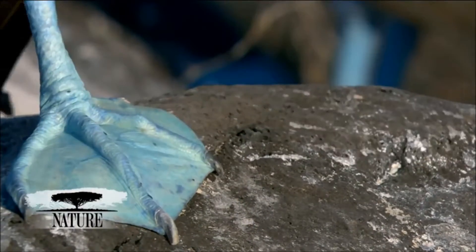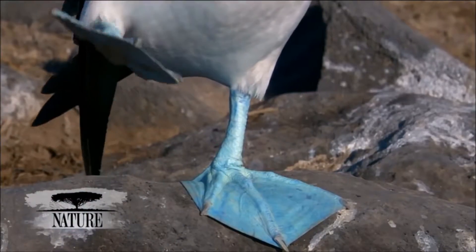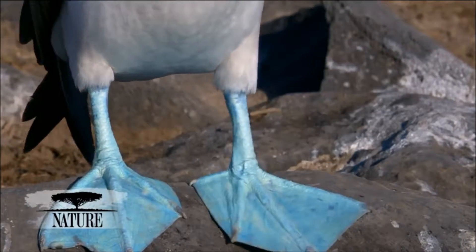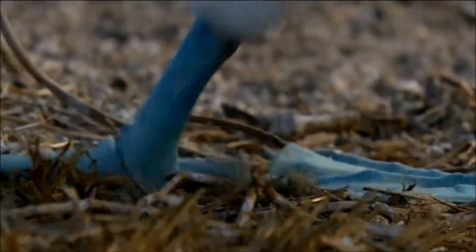Here's how it works. As the bird pulls its foot backwards through the water, the toes spread apart, causing the webs to spread out. The webs push more water than just a bird's foot with spread-out toes would push.